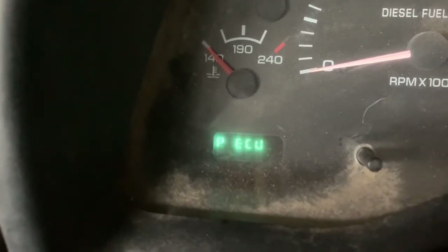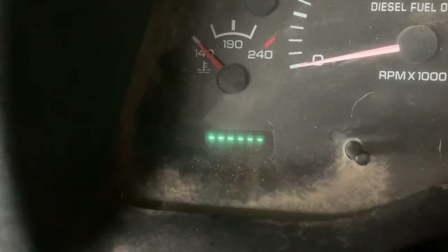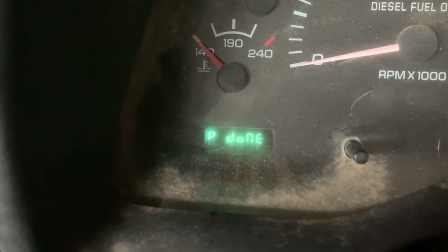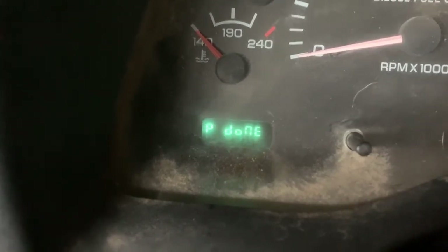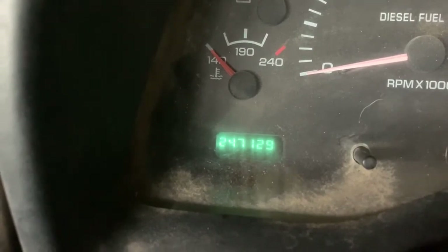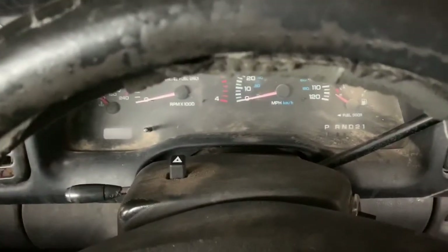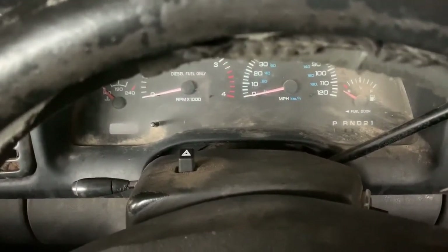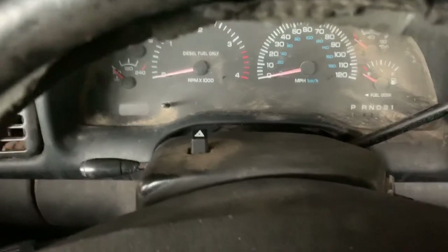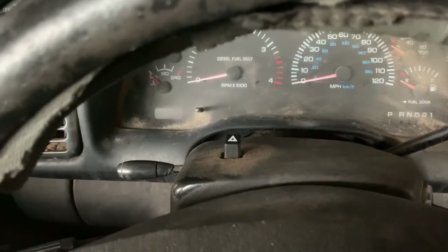It'll give you a P number if there is a code. There isn't any in my truck, fortunately. It tells you when it's done. If you've got a truck of this year, it's a good way to save your money and to keep the dealership from excessively charging you. Good luck.